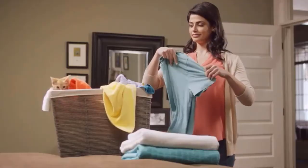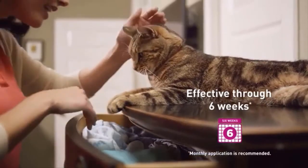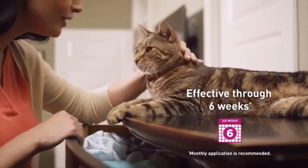In fact, Cheristin kills 98 to 100% of fleas within 12 hours. A single dose of Cheristin protects cats for a full six weeks.